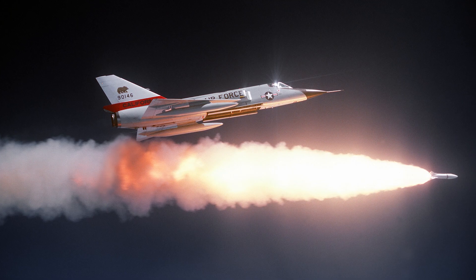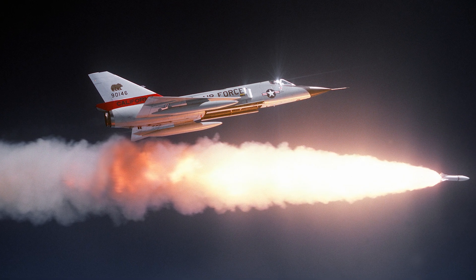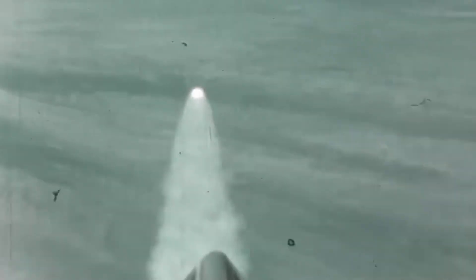Unique among its contemporaries, the F-106 could also be armed with the AIR-2 Genie unguided nuclear rocket, an extraordinary armament intended to provide a last-resort capability against formations of enemy bombers. The Genie was equipped with a 1.5-kiloton nuclear warhead capable of destroying multiple aircraft within its blast radius, reflecting Cold War-era doctrines that anticipated large-scale bomber attacks.